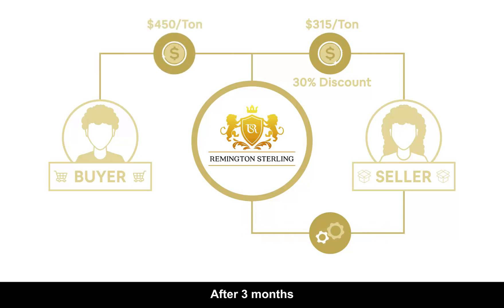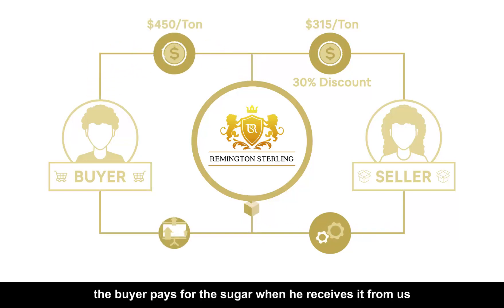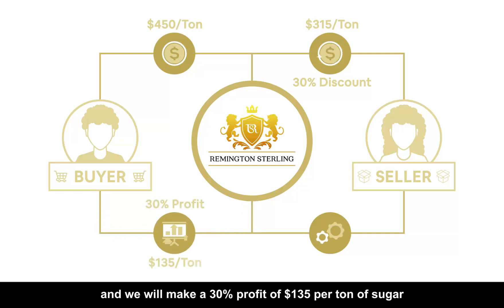After three months, the buyer pays for the sugar when he receives it from us, and we will make a 30% profit of $135 per ton of sugar.